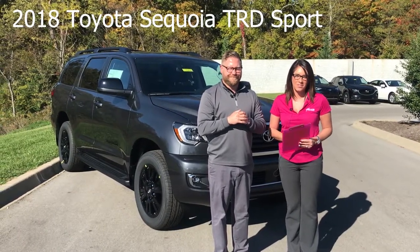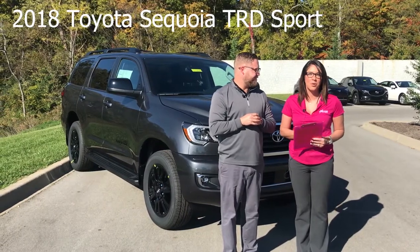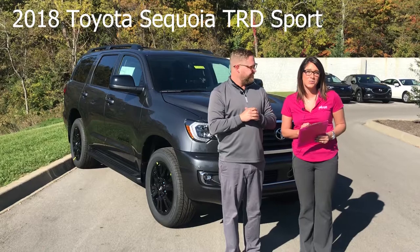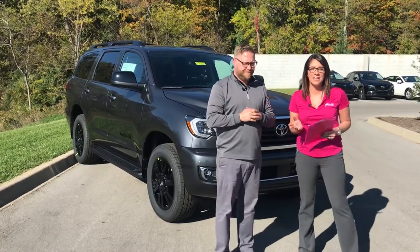Hey everyone, this is Gabrielle with Oxmoor Auto Group. We are here at Oxmoor Toyota today and we're going to talk about the brand new 2018 Toyota Sequoia. It's a TRD Sport. I have Chuck Schumann here with us and he's going to go over a few things on this vehicle.